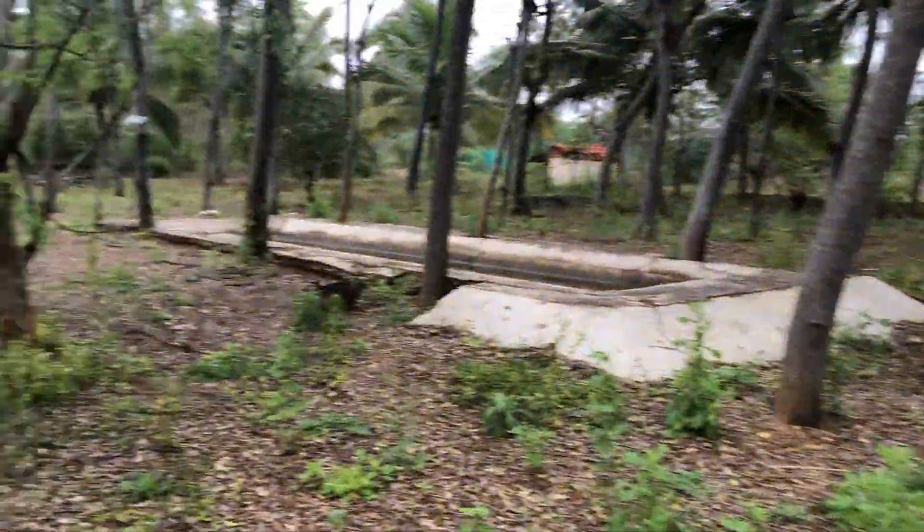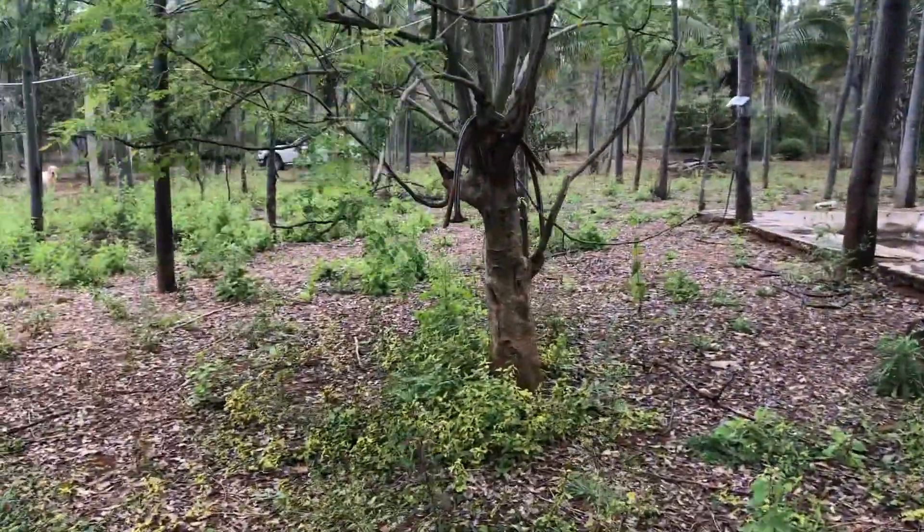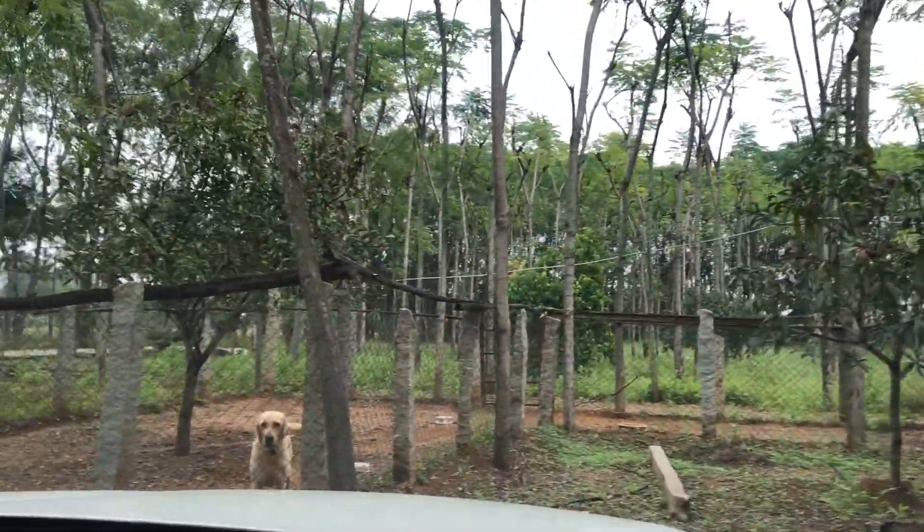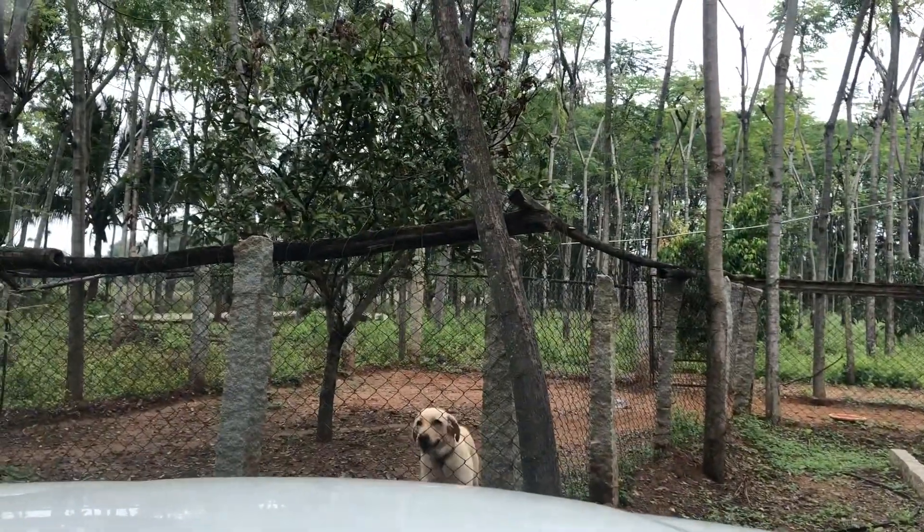Now I am going to take you back out of this property and drive out, so you can have an idea of how well the connectivity is. I am going to drive around the highway.